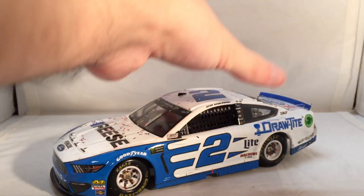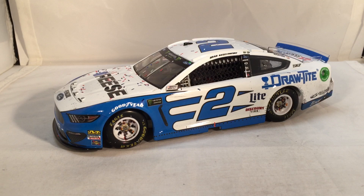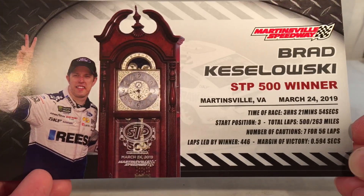Anyways let's get down to the car itself. A very nice looking scale paint scheme. This does come with a few things — you have your little race winner sticker and your raced winner stat card.